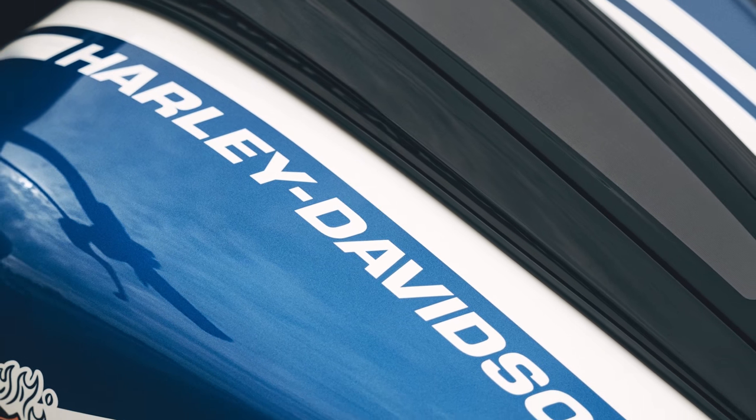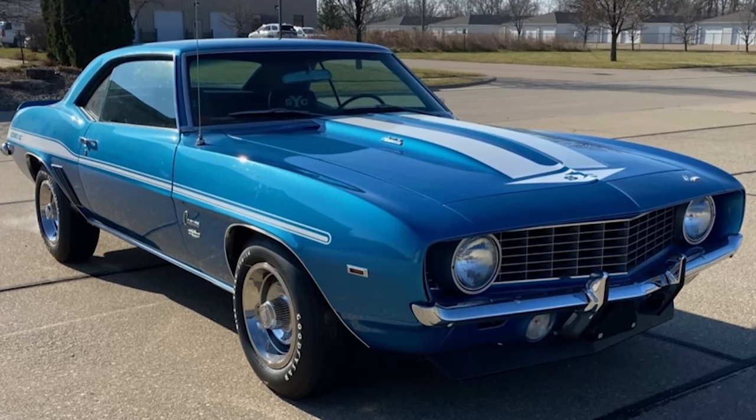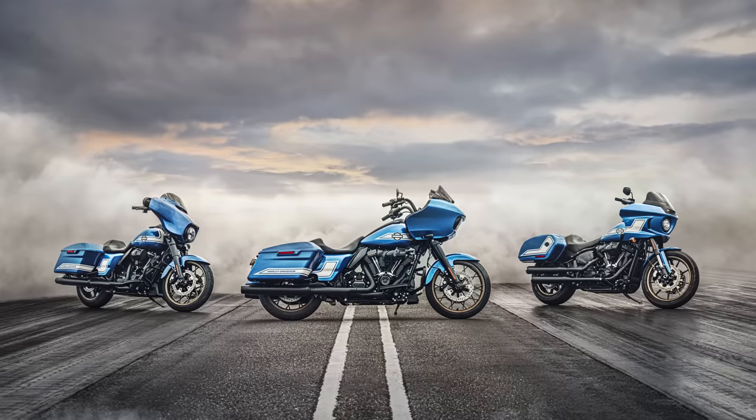I love the paint on these new bikes. I'm a muscle car fan, so this kind of married two worlds together for me. When I first saw these bikes I instantly thought of a '69 Yenko Camaro. So if Harley's goal was to give you that old muscle car feel, in my opinion they hit the nail on the head with these.